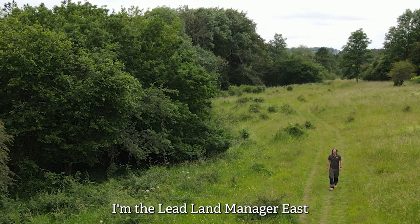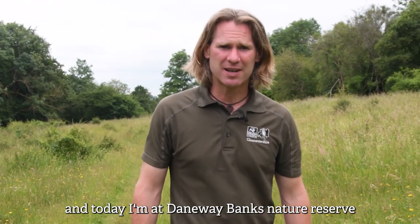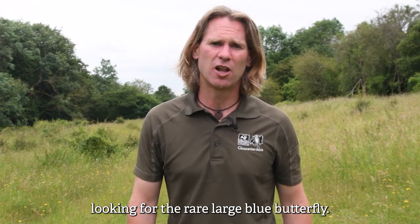Hi, my name's Alan. I'm the Lead Land Manager East for the Gloucestershire Wildlife Trust and today I'm at Daneway Banks Nature Reserve looking for the rare large blue butterfly.